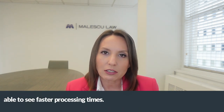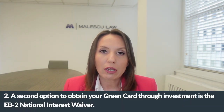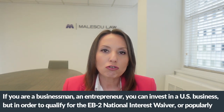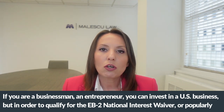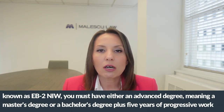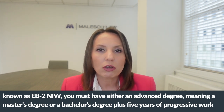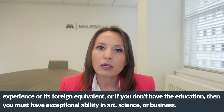A second option to obtain your green card through investment is the EB-2 National Interest Waiver. If you are a businessman or entrepreneur investing in a U.S. business, to qualify for the EB-2 NIW you must have either an advanced degree — meaning a master's degree or a bachelor's degree plus five years of progressive work experience — or the equivalent.